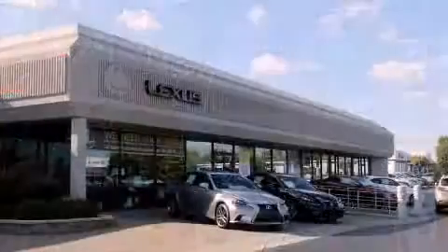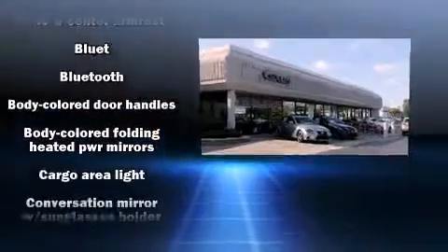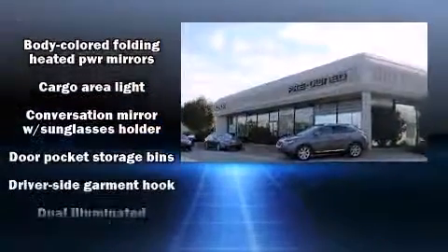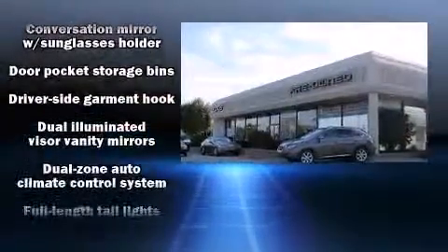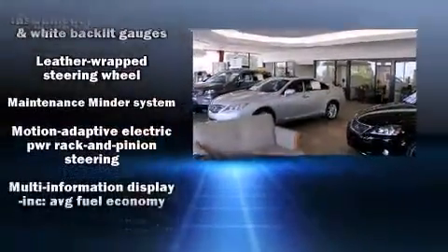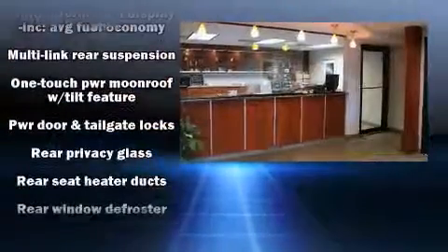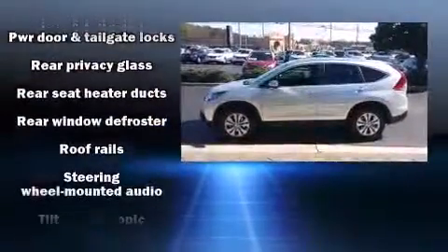Premium sound is driven by seven speakers, providing you and your passengers a sensational audio experience. Honda also prioritized safety and security with features such as head curtain airbags, front side impact airbags, traction control, brake assist, and a panic alarm.